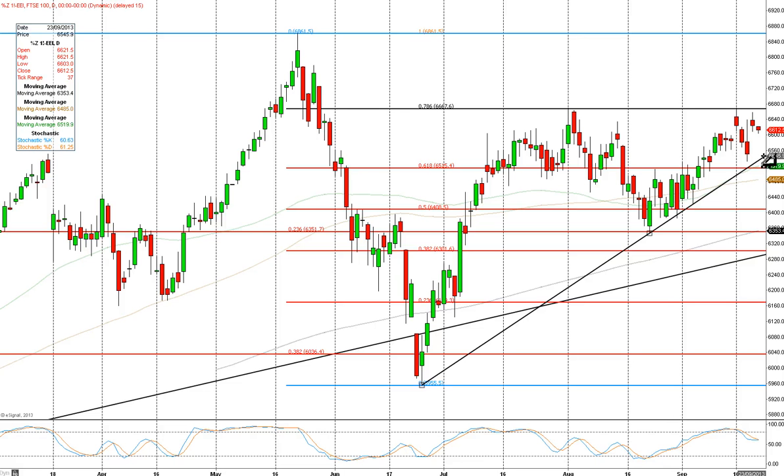You can see we've got good support around the 6545 area on the continuation chart. If we do see a bit of profit-taking, I would guess that would be about the limit at this stage — not looking for anything serious on the downside, but profit-taking is certainly possible. The FTSE 100 is quite overbought on the daily chart, so just be aware we could see a bit of profit-taking into the end of the day and possibly the start of next week.